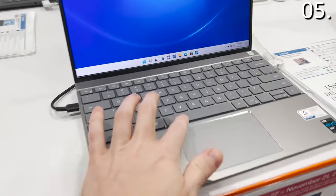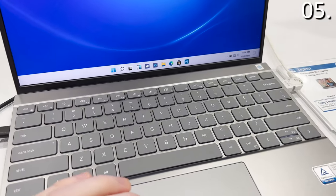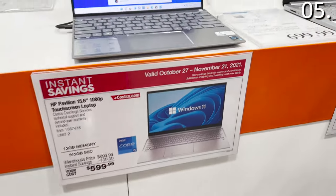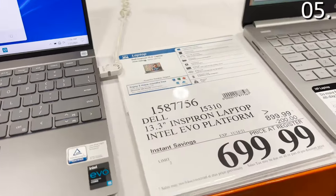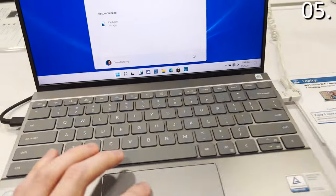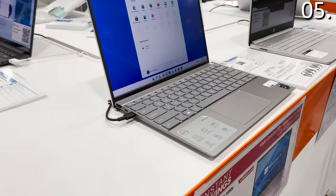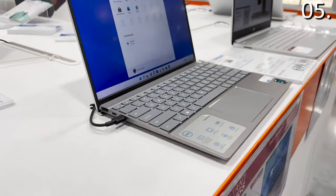The 13-inch Dell laptop you see right here for $700 is one of the best builds I've seen leading into the Black Friday quarter. It's a whopping 16 gigs of RAM, a substantial 512-gig solid state drive, and while I wish this were an i7 processor, at this price I will accept the i5. This is $200 off the $900 list price.